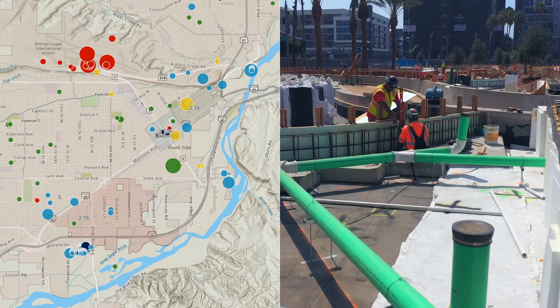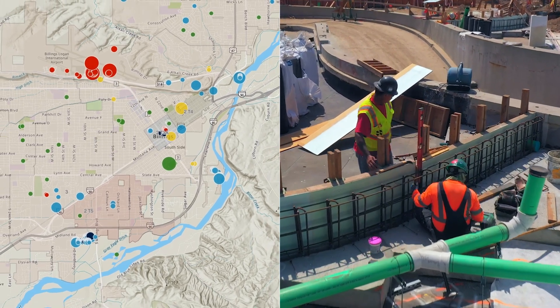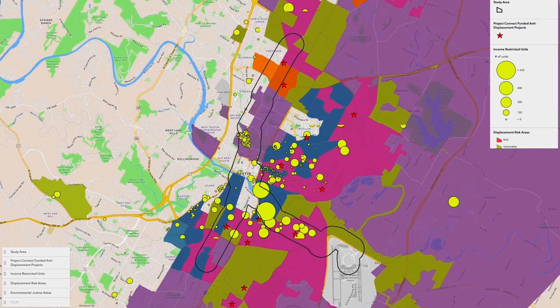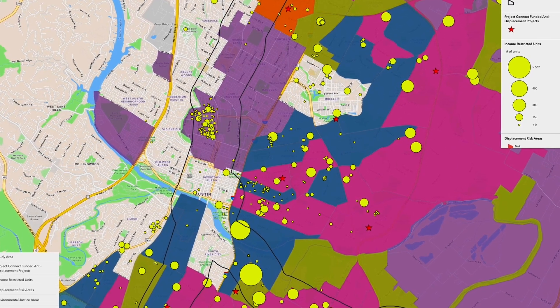We're even seeing our clients give us access to their ArcGIS Online, so when we're working on a project, we have access directly to their data. We are sending hundreds and hundreds of people out into the field to collect environmental data, to do safety inspections. Without ArcGIS Online, those types of projects would be almost impossible to do at the pace that our clients are expecting.